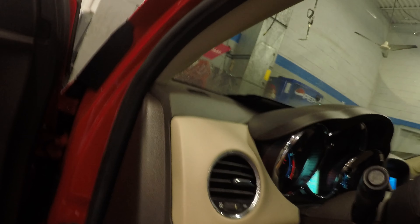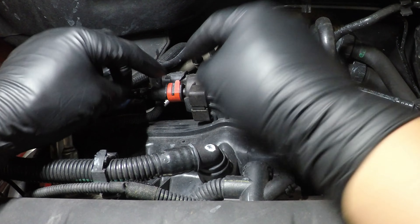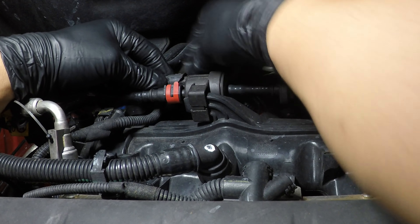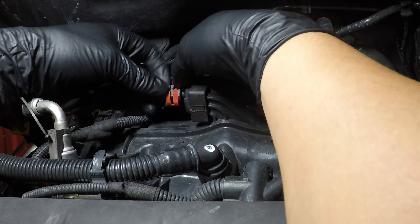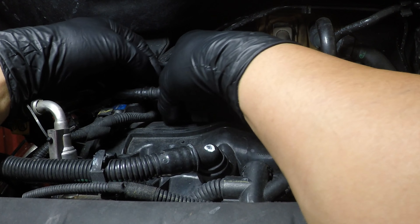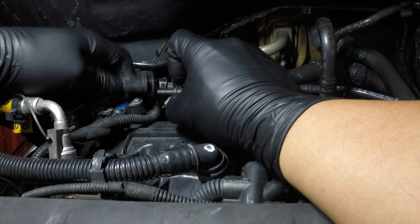This is our purge valve here — you can hear it ticking. I'm going to disconnect it. This is just to ensure there's no command happening and it should be closed. This is a normally closed solenoid, no matter which purge valve you're working on, on any car. I'm removing the clip and checking for vacuum.